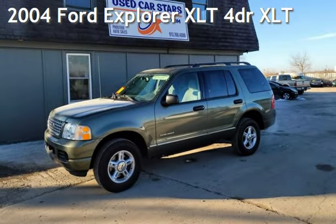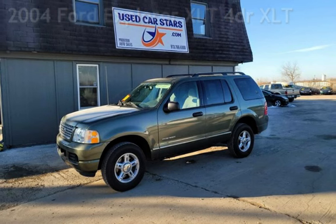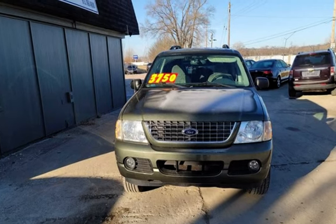Presenting a pre-owned 2004 Ford Explorer XLT. This four-door SUV has a six-cylinder, 4.0-liter V6 engine, with four-wheel drive, and an automatic transmission.